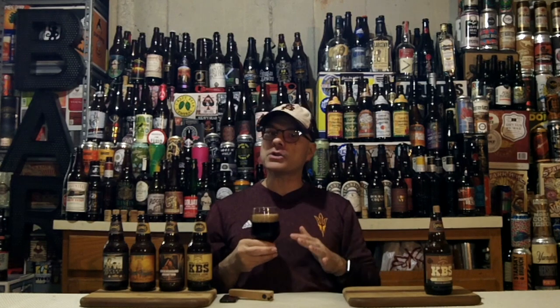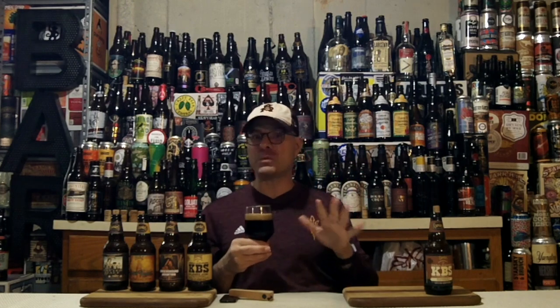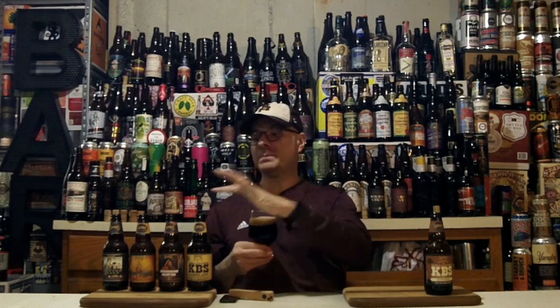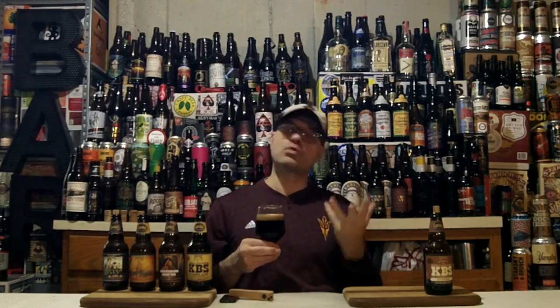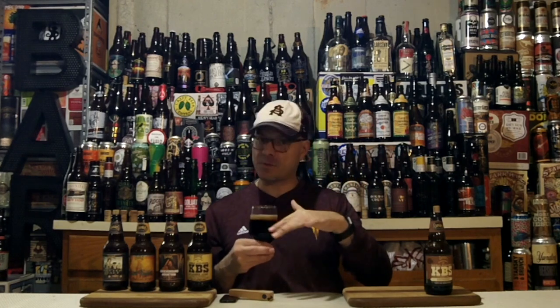Big, big coffee aroma — bigger than regular KBS. I guess that's their point; that's why they age it on extra espresso beans. Regular KBS — and I've been drinking it since around 2009-2010 and reviewing it for eight or nine years — that beer's coffee aroma will range in intensity depending on the vintage. This one is really intense coffee right off the bat, larger than that of regular KBS.